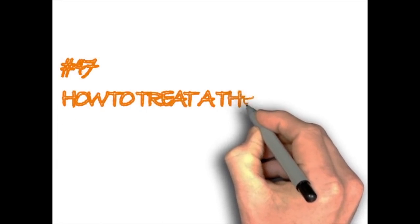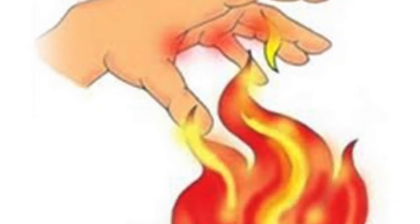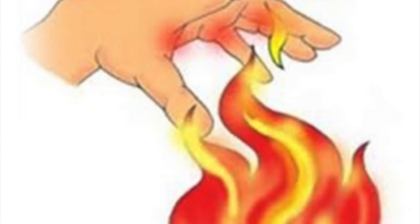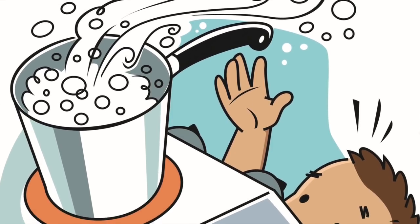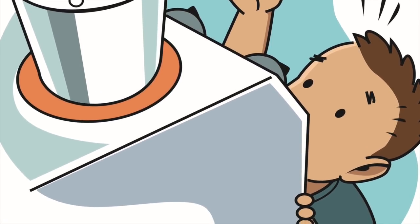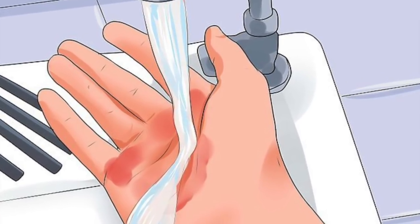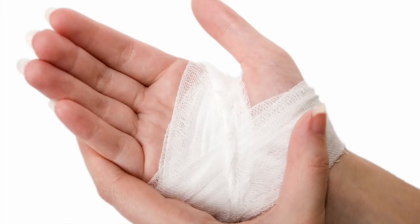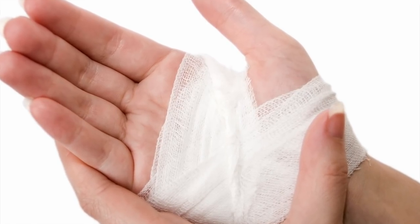How to treat a thermal burn. A thermal burn is a type of injury resulting from contact with heated objects such as boiling water, steam, hot cooking oil, fire, and burning objects. If you suffer a thermal burn, you should remove your jewelry and clothing near the affected area, rinse the wound with cold water for approximately 20 minutes, and then cover the burn with a sterile dressing.